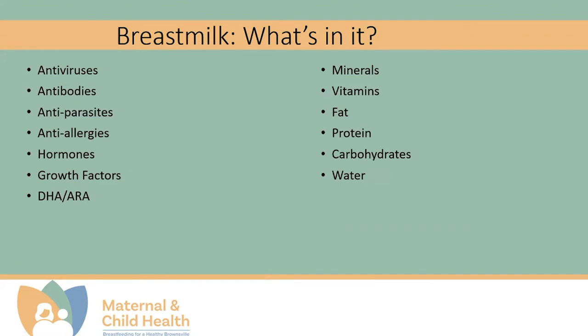What makes breast milk so good? Well, there are a lot of nutrients in it, and it is tailor-made for each baby for each feeding. Breast milk contains antibodies, antivirals, antiparasitics, and anti-allergens, which protect the baby from illness.